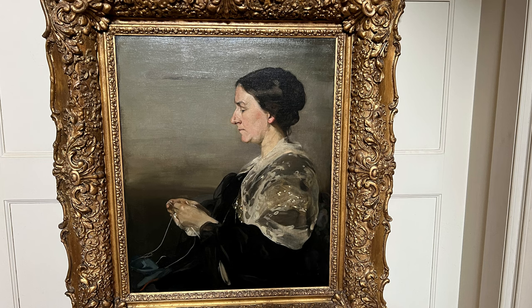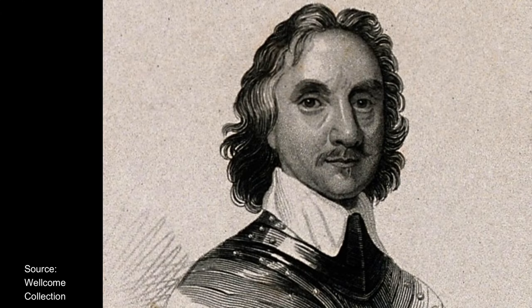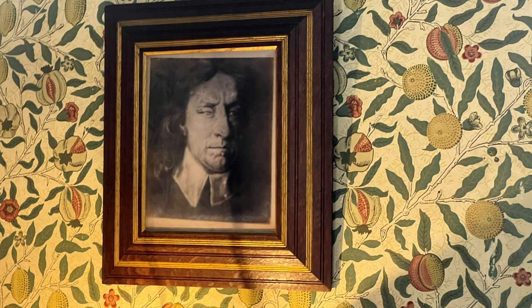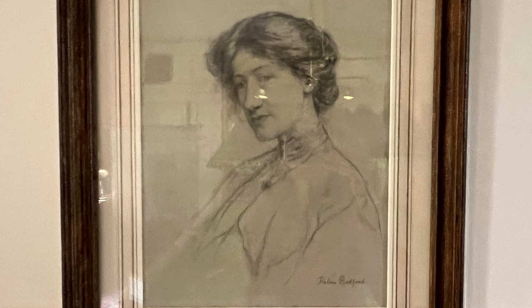Margaret Beale was six generations descended from Oliver Cromwell, and she was very proud of her connection to Cromwell, which is why his picture is displayed here in the billiard room, pride of place. Allegedly, the Cromwell nose came down through the generations, because Margaret's daughter Maggie appears to still have that Cromwell nose.